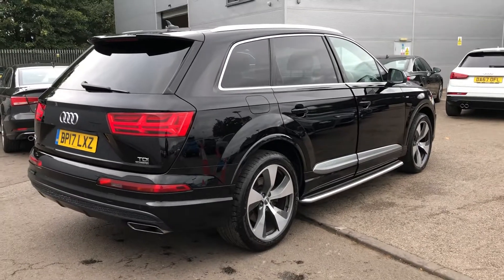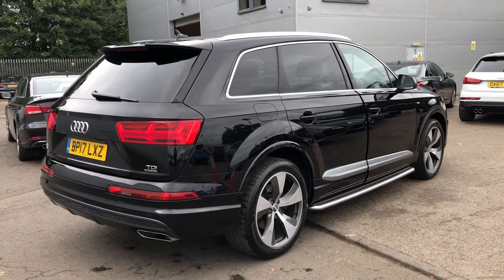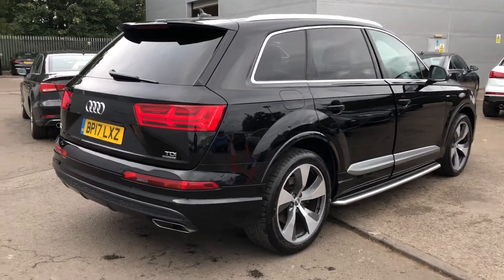This is an Audi approved used vehicle, so you will get a minimum of 1 year's warranty and 1 year's roadside assistance from the manufacturer.